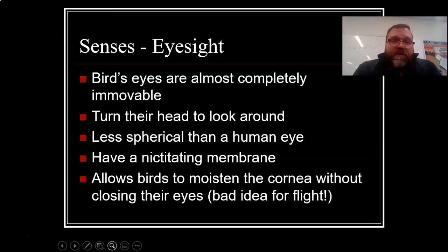But their eyes are the best. Bird's eyes are almost completely immovable — so if you ever see a chicken looking around, it always has to move its head because it can't move its eyeballs. They have something called a nictitating membrane, which is like a clear lid under the main lid. When that lid comes up, it moistens the eye and allows you to still see through it — it allows the bird to moisten the cornea without closing their eyes. So when flying in hard wind, this transparent membrane keeps the eye moist and they don't have to close their eyes.